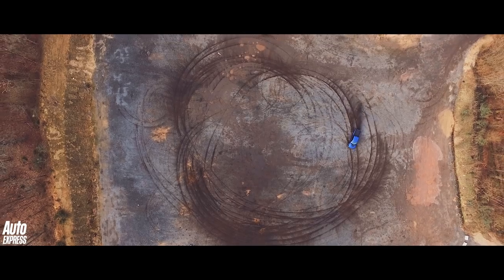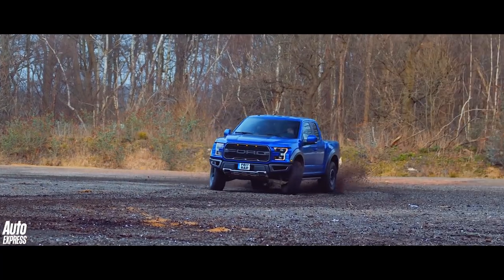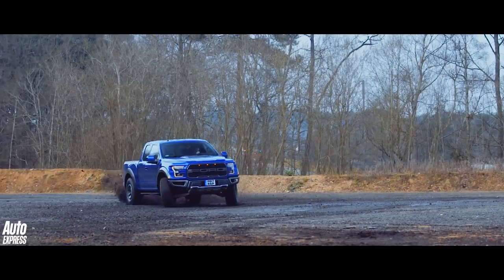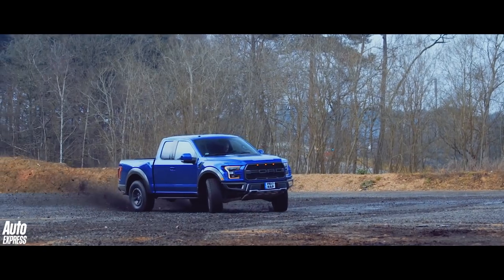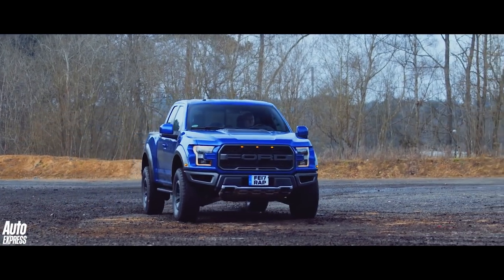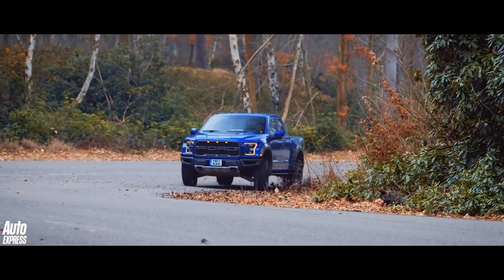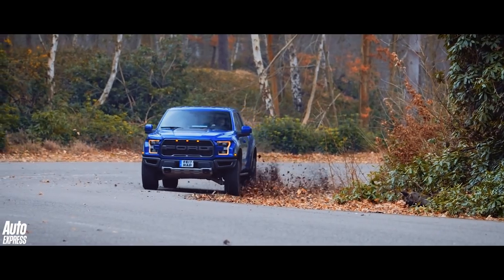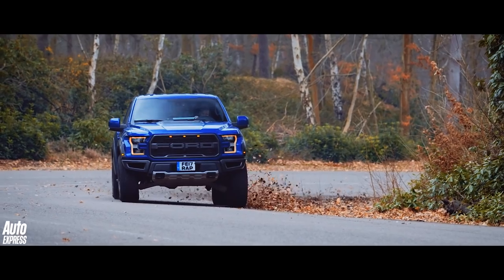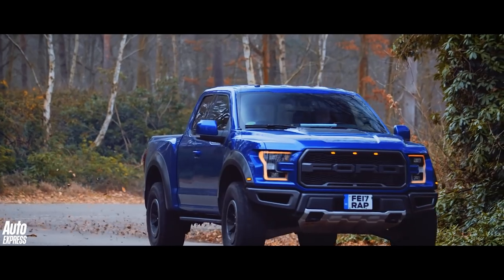In the dirt, the Raptor is a proper sideways monster if you select rear-wheel drive and then turn the traction control off. It will basically drift until it runs out of fuel, which will happen quite fast thanks to its 10mpg fuel consumption. Through our favourite test track corner, the Raptor was once again miles more sorted than we thought it might be — staying composed even when dipping a wheel on the inside apex, and the speed it could carry through here was deeply impressive.